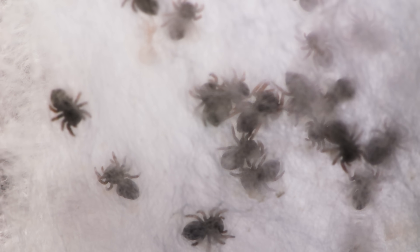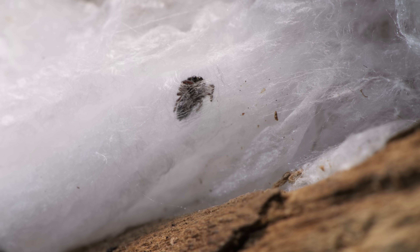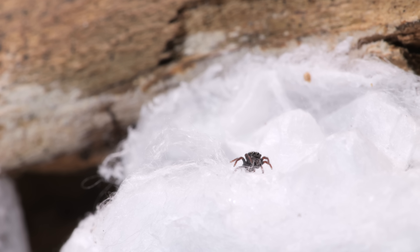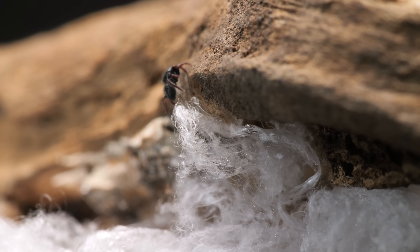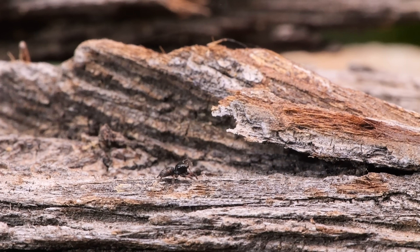Their exoskeletons harden and darken. As they grow, so does their curiosity — and their appetite. They have to venture out into the world to find their first meal.